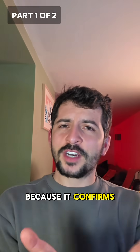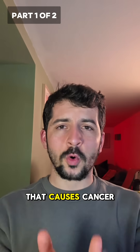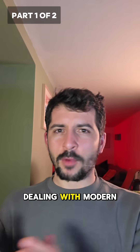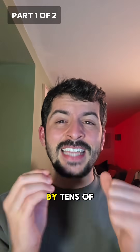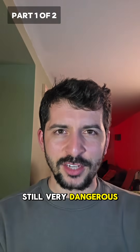This is huge because it confirms something we've only theorized before: the cellular machinery that causes cancer today has ancient roots. We're not just dealing with modern diseases — we're dealing with an evolutionary legacy. Think about it: a disease process that predates humanity by tens of millions of years, still active and still very dangerous.